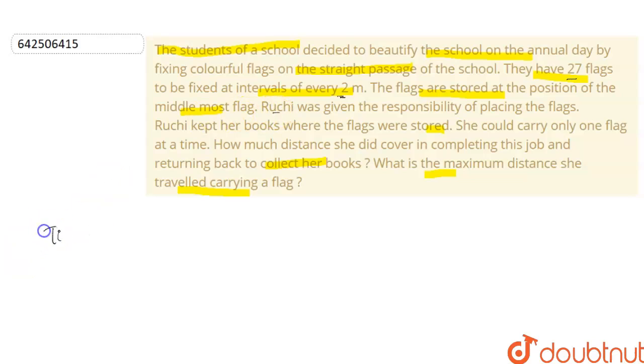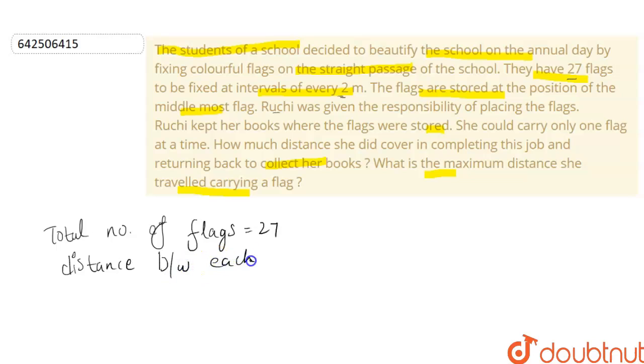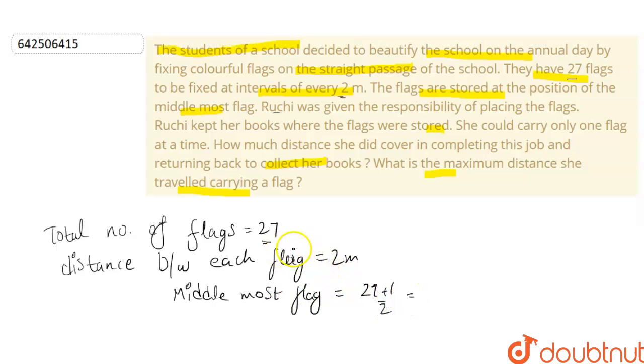Total number of flags is 27 and the distance between each flag is 2 meters. We need to find the middlemost flag. Since 27 is an odd number, the middlemost flag will be at position (27 + 1) / 2, which equals 14. So the 14th flag will be the middle one.